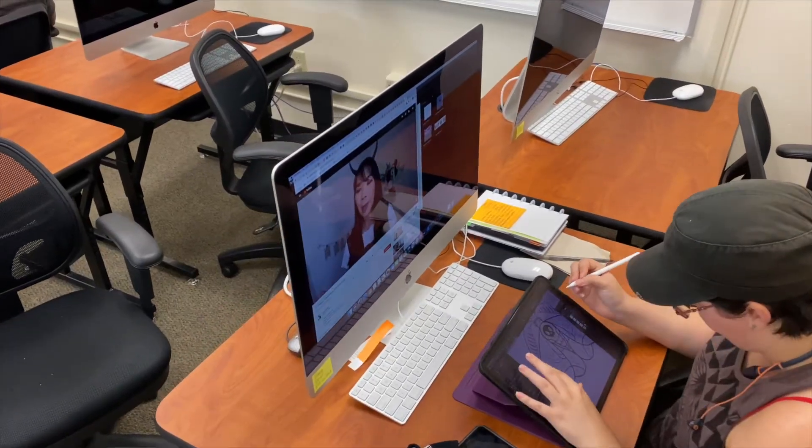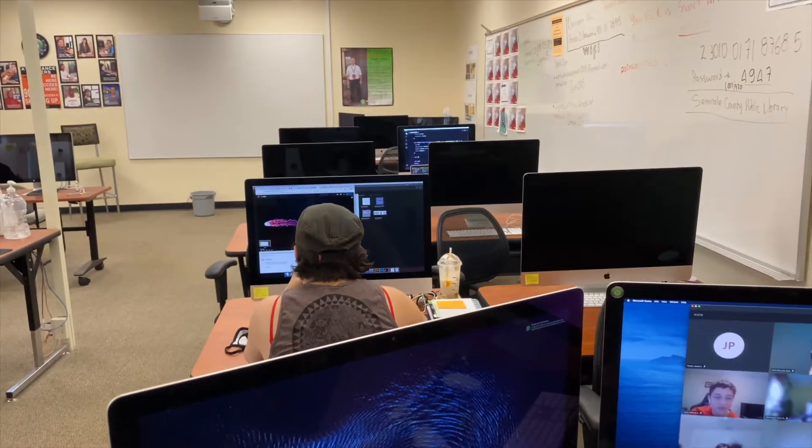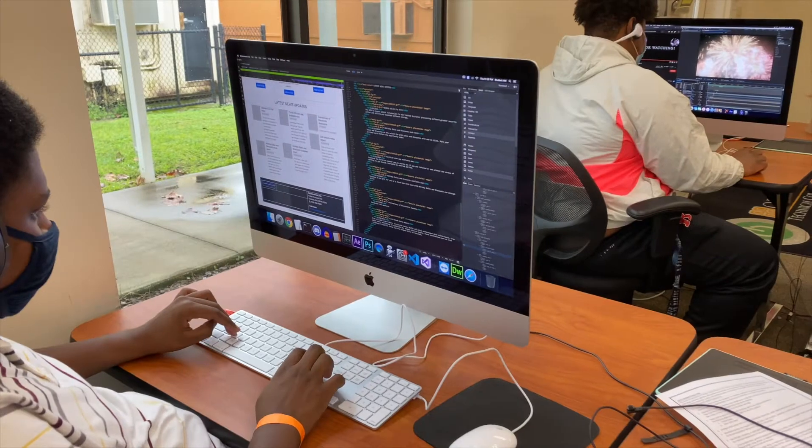And from CIW, we have Advanced HTML5 and CSS Specialist and JavaScript Specialist. The type of careers that you can get after finishing this program — it is a wide amount of careers that you can get.